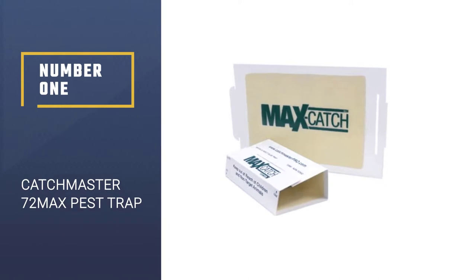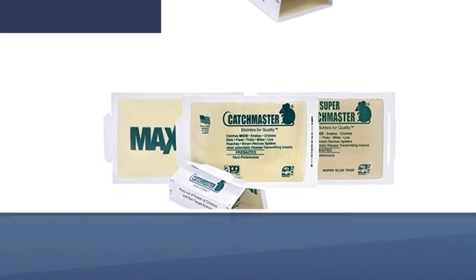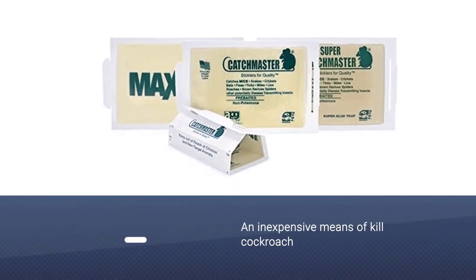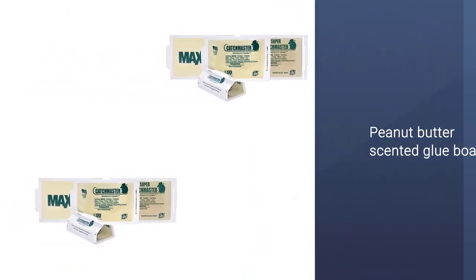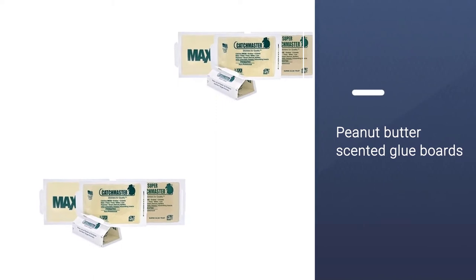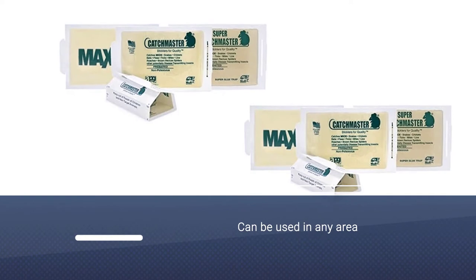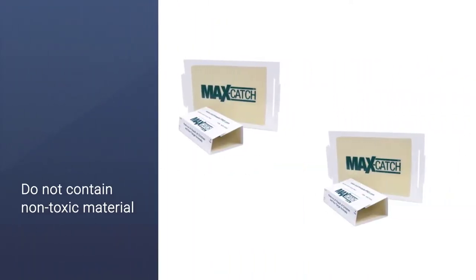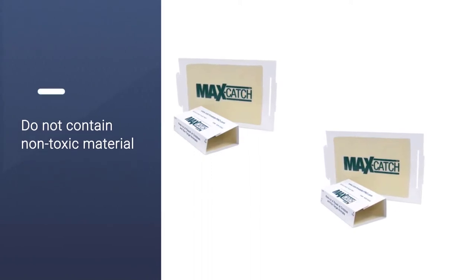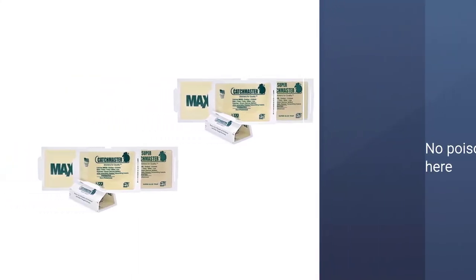Number 1: Catchmaster 72MAX Pest Trap. For an inexpensive means of catching and killing cockroaches, these peanut butter scented glue boards come in a large pack and can be used in any area of the house, including areas with low height clearance. They are non-toxic since they contain no poison or bait. Users comment that even larger cockroaches are held tight by the glue when caught. Once the trap is full, you can also flip the box over and use the sticky part on the top of the box's inside, further increasing the cost-effectiveness of these cockroach traps.